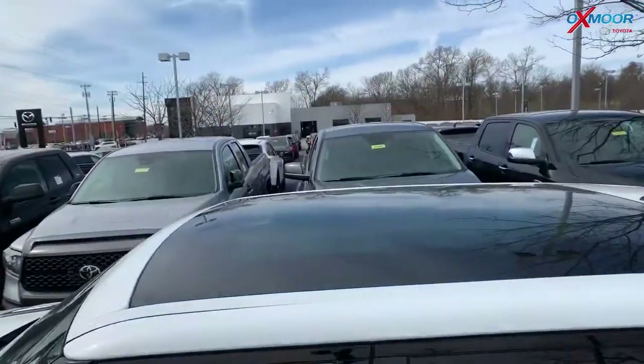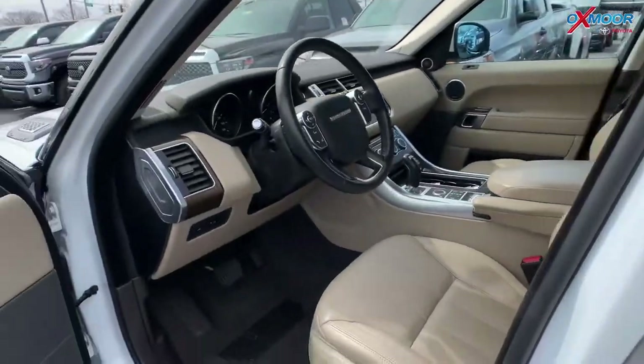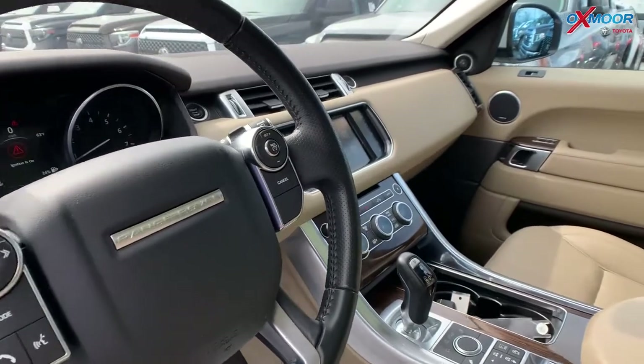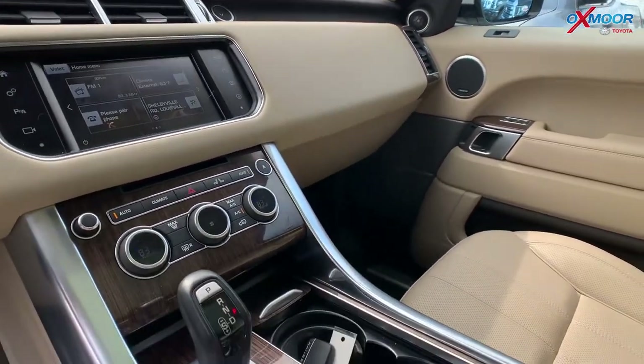A few things about this vehicle: it is four wheel drive, has navigation, there's a sunroof, the interior has heated leather seating, there is Bluetooth, a backup camera, and there's a clean Carfax with an exceptional service history.